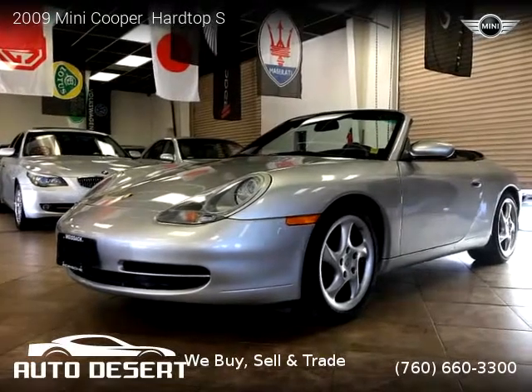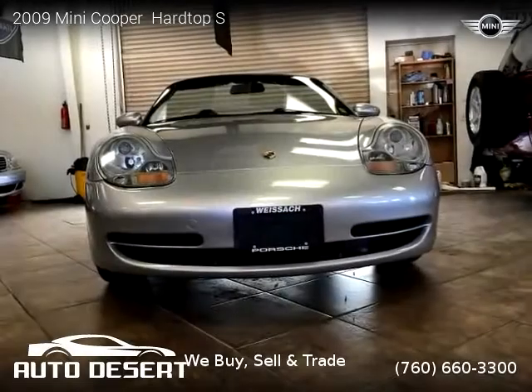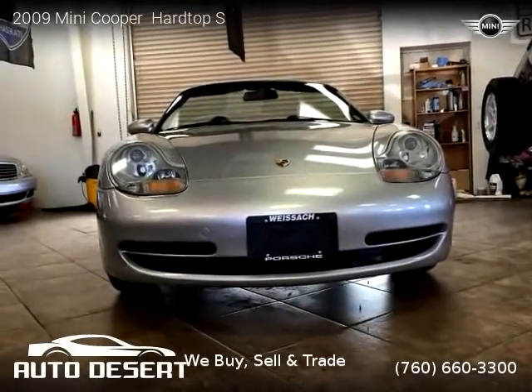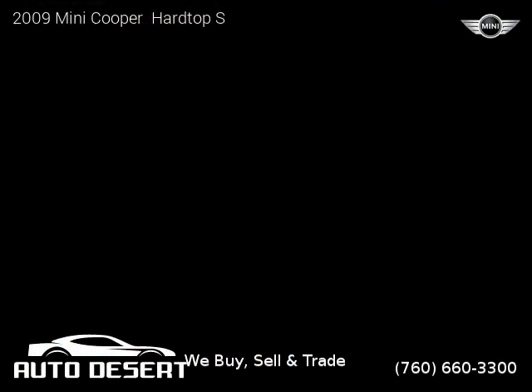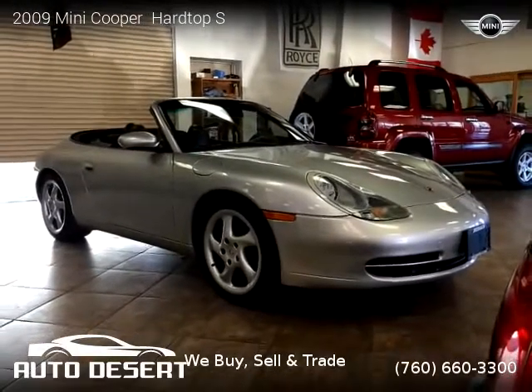This vehicle is a 2009 Mini Cooper R Top S with 52,488 miles, brought to you by Auto Desert. This Mini Cooper is a two-door vehicle with four cylinders. This vehicle is for sale for only $11,700.